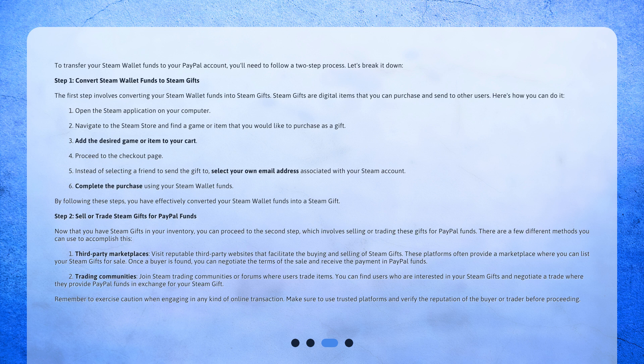Steam Gifts are digital items that you can purchase and send to other users. Here's how you can do it: 1. Open the Steam application on your computer. 2. Navigate to the Steam Store and find a game or item that you would like to purchase as a gift. 3. Add the desired game or item to your cart. 4. Proceed to the checkout page. 5. Instead of selecting a friend to send the gift to, select your own email address associated with your Steam account. 6. Complete the purchase using your Steam Wallet Funds. By following these steps, you have effectively converted your Steam Wallet Funds into a Steam Gift.